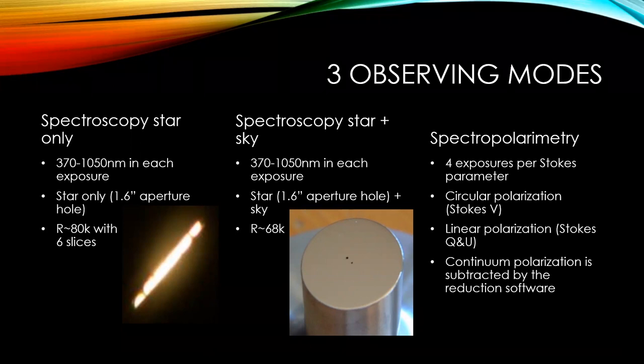Finally, we can do spectral polarimetry. In that mode, we take four exposures for each of the Stokes parameters desired. We can do circular polarization with Stokes V — four exposures. We can also do linear polarization with eight exposures covering Stokes Q and U. The data reduction software removes the polarization in the continuum, and projects use the polarization in spectral lines — absorption or emission — to do their science.